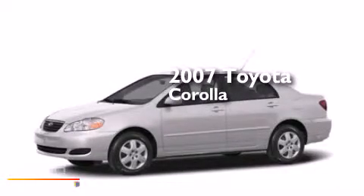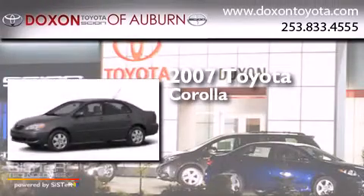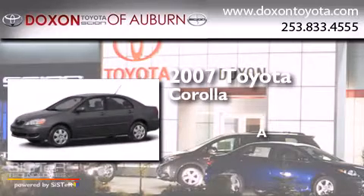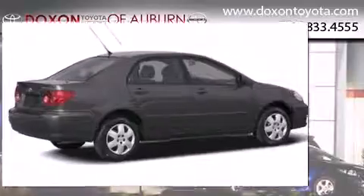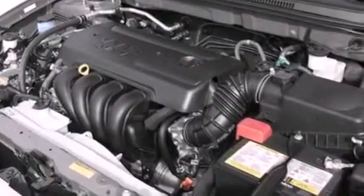This is a 2007 Toyota Corolla. All of the following features are included: air conditioning, a pass-through rear seat, a rear window defroster.